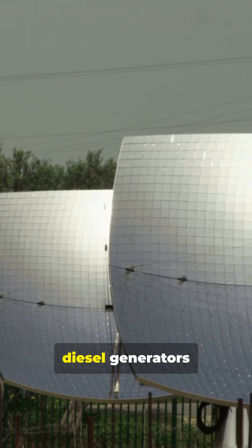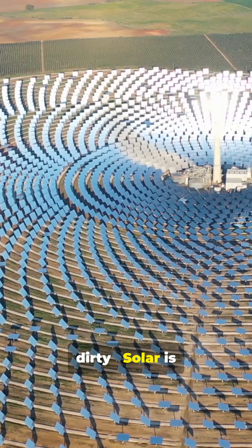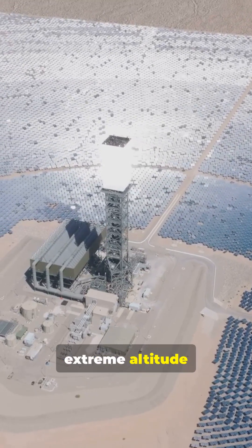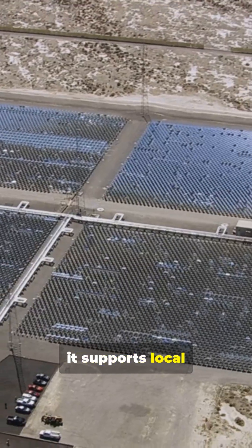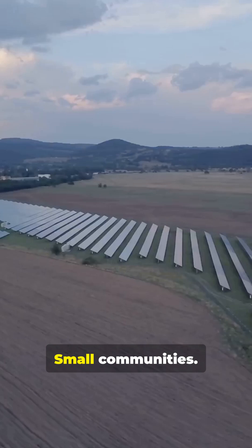Why? First, diesel generators in remote stations are expensive and dirty. Solar is cleaner and cheaper long term. Second, testing tech at extreme altitude helps build tougher panels that survive harsh climates everywhere. Third, it supports local power needs for research stations, weather monitoring, small communities.